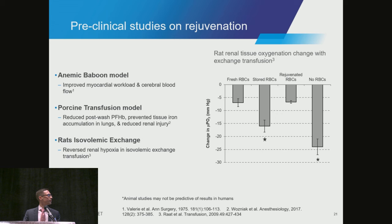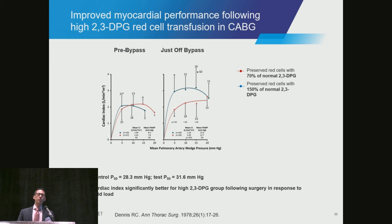A historical example in humans in cardiac surgery on bypass compared high 2,3-DPG red cells — at 150% of normal — with red cells at 70% of normal, which would likely have been less than seven days old. They showed that P50 was increased in the high-DPG group postoperatively, and the cardiac index was significantly improved in those patients in response to a fluid load compared to the control group.